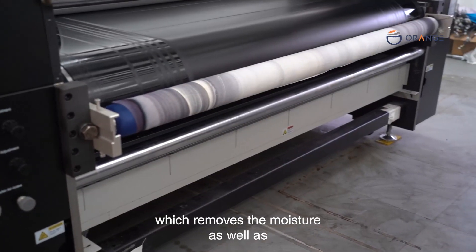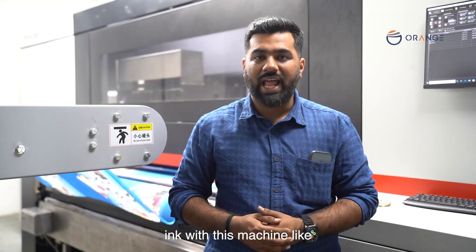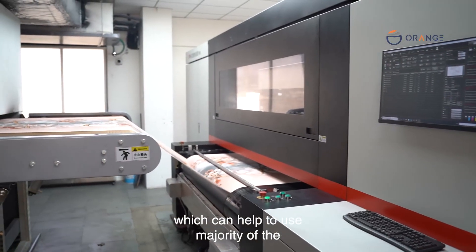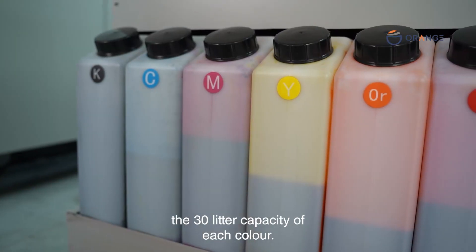The machine comes with a dual heater that removes moisture and activates the gum on the blanket. It supports many varieties of ink — reactive, disperse, pigment, and acid — enabling use with the majority of fabric types. The ink system comes with a 30-liter capacity for each color.